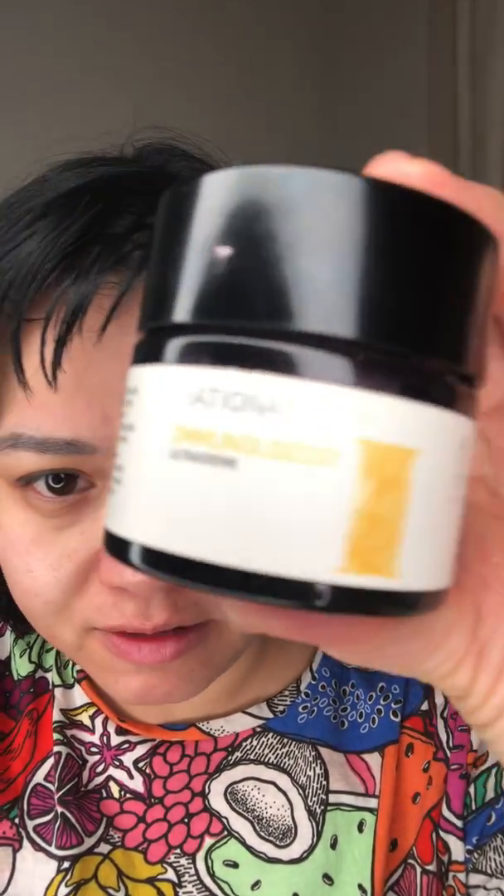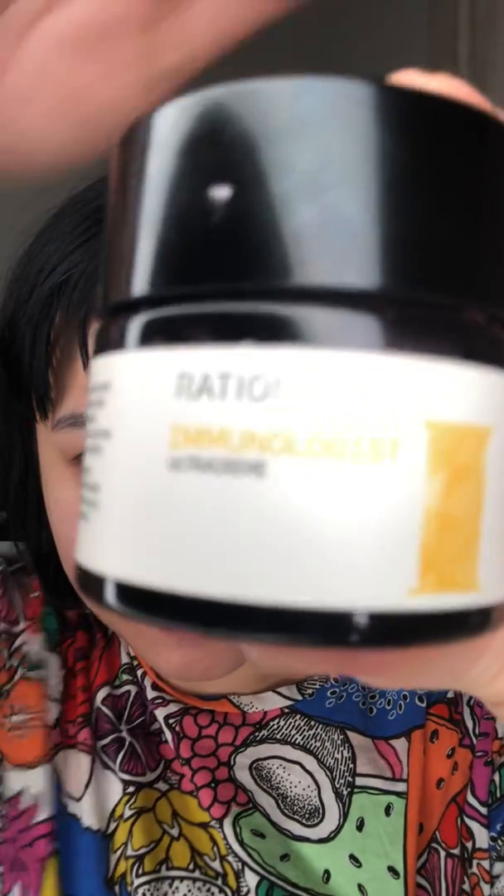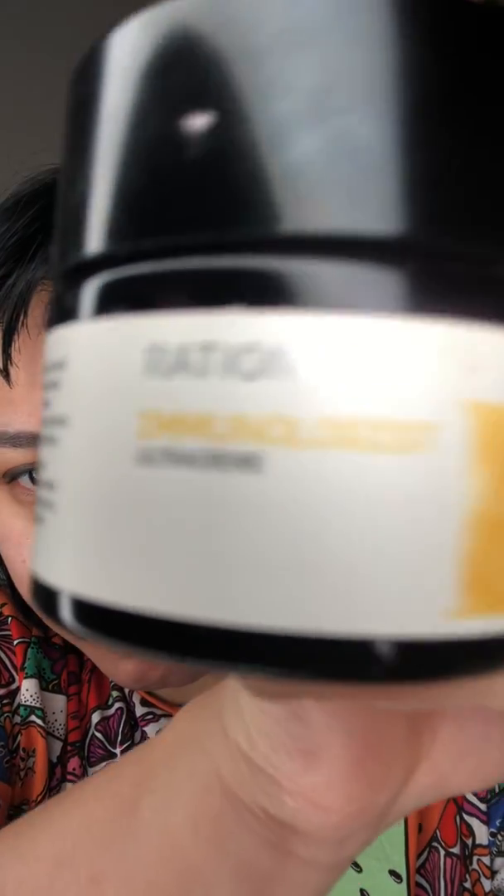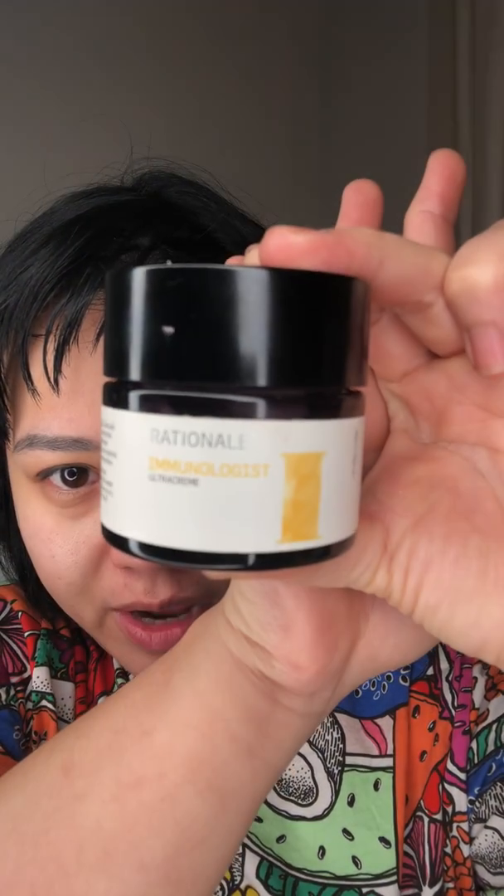Now for moisturizer — this one is called Rationale, it's an Australian brand and I like it a lot. I'm nearly out right now. I use finger-only application for moisturizer. Don't forget your neck!